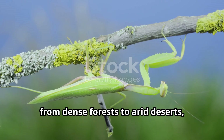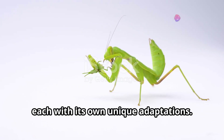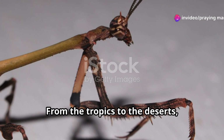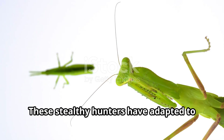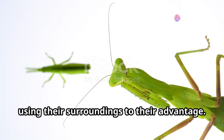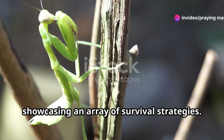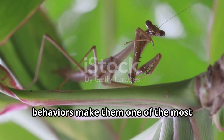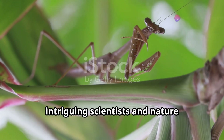Found all over the world, from dense forests to arid deserts, there are over 2,400 different species of these fascinating insects, each with its own unique adaptations. These remarkable creatures have evolved to survive in a multitude of environments. Praying mantises are a testament to nature's ingenuity, showcasing an array of survival strategies, with unique adaptations and fascinating behaviours that make them one of the most captivating creatures on our planet, intriguing scientists and nature enthusiasts alike.